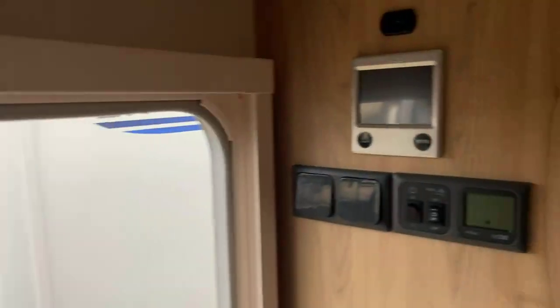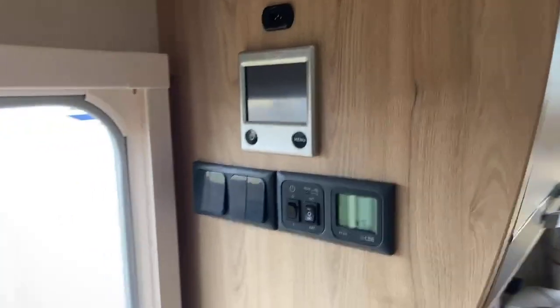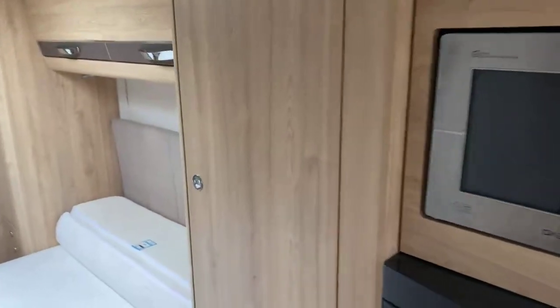Also benefiting from the omnivent extractor fan, and located just by the habitation door is a really well-finished cocktail cabinet. Benefiting from the Alder wet central heating system and overall command panels located by the habitation door. A generous sized tall fridge freezer and an easy usable height microwave as we step forward to the bedroom area.